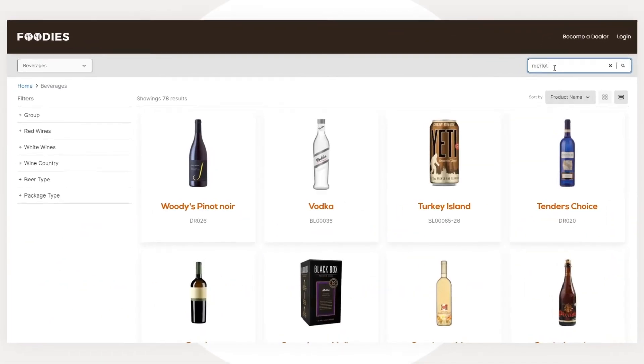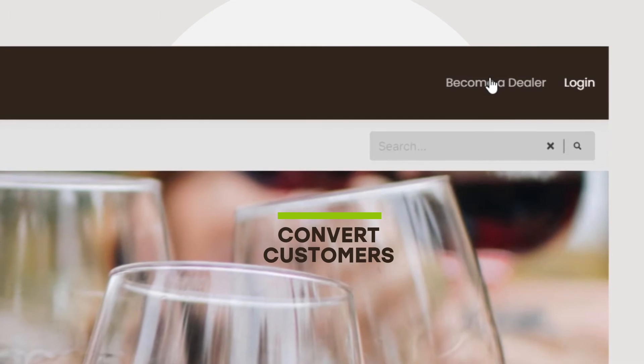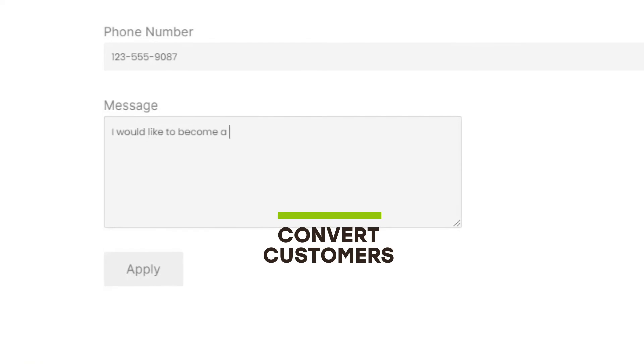With Peppery, your open catalog is always up to date with the relevant products, so you can reach out and convert potential customers to your B2B e-commerce through a smooth and consistent digital experience.